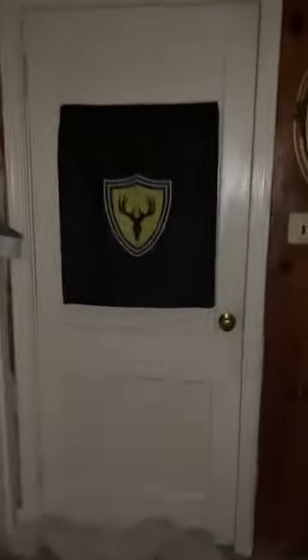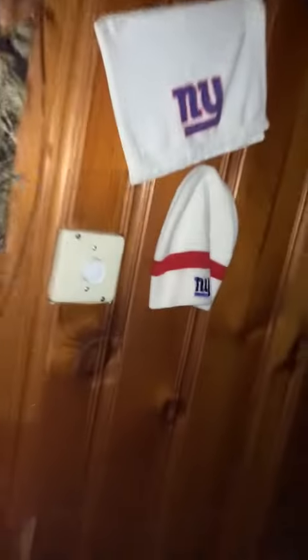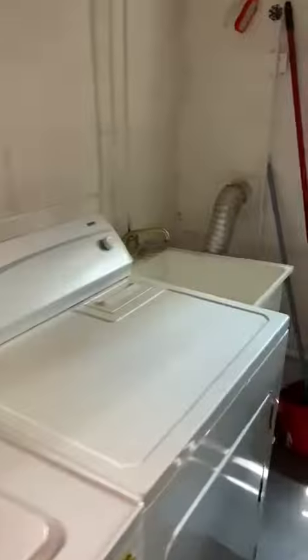Right there you have just basically a little storage, a little shop that the owner had here. And that's about it in the basement — laundry here.